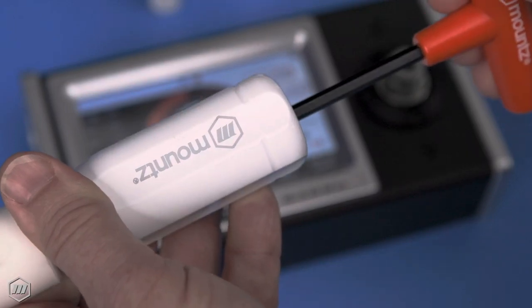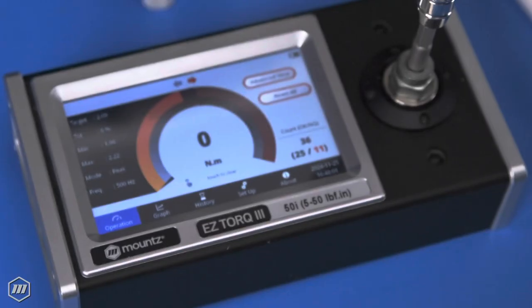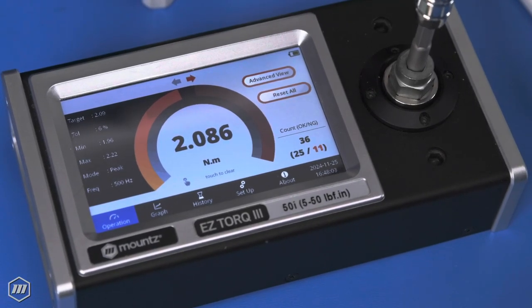All FG preset tools feature tamper-proof internal adjustments to provide precise torque application for every fastening. The radial cam design ensures a foolproof job each time,